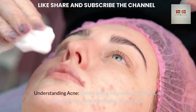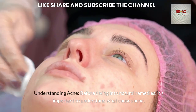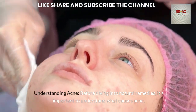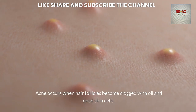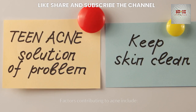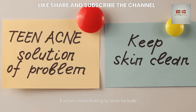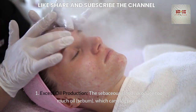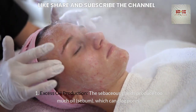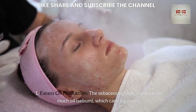Understanding Acne: Before diving into natural remedies, it's important to understand what causes acne. Acne occurs when hair follicles become clogged with oil and dead skin cells. Factors contributing to acne include excess oil production — the sebaceous glands produce too much oil, or sebum, which can clog pores.